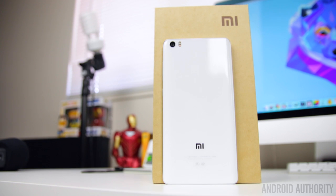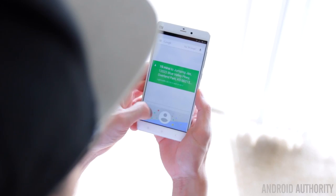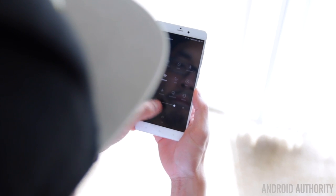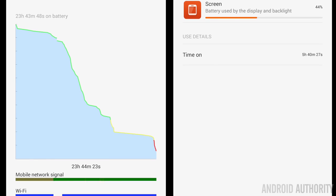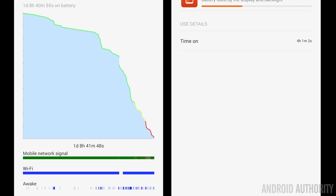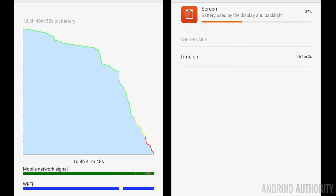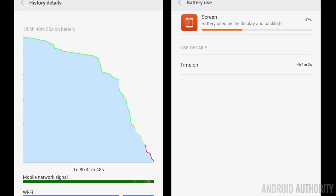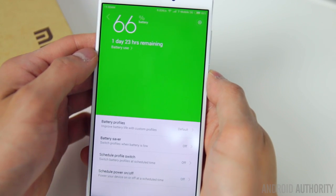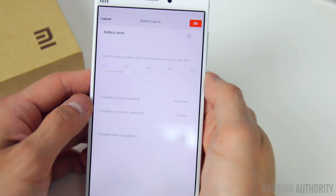The battery in the Mi Note is a respectable 3000 mAh, though some might consider it just average at this point. Regardless, during my testing battery life has been very solid. With usage consisting mostly of texting, web browsing, social media, light gaming, and YouTube, I was averaging anywhere between a day to a day and a half with 5 plus hours of screen on time. On a heavier day with lots of gaming and photos, screen on time topped out at 4 hours — still enough to get through a full day. Standby time is also good, losing only 1-2% overnight. Battery saving profiles are available in settings to disable WiFi, data, and network functions, and can be set to activate automatically at a specified battery percentage.